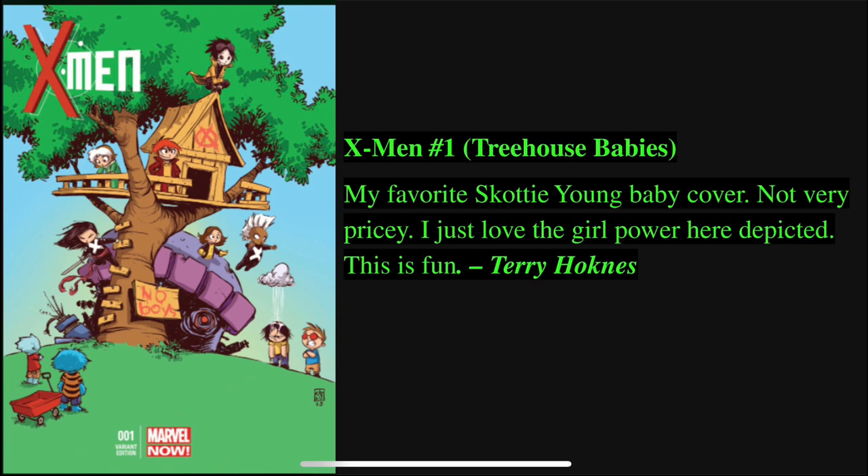Terry Hockness takes X-Men number one — the treehouse babies, as he labels it — and you see all the little X-Men up in a treehouse. He writes: my favorite Scotty Young baby cover, not very pricey, I just love the girl power depicted here. And that's the thing with these books — yes, some are pricier than others, but some of them are such fun covers that you kind of have to have them in your collection. This is one of those.